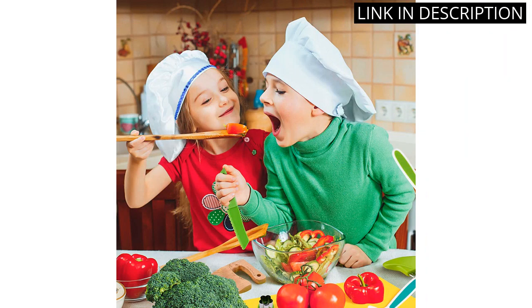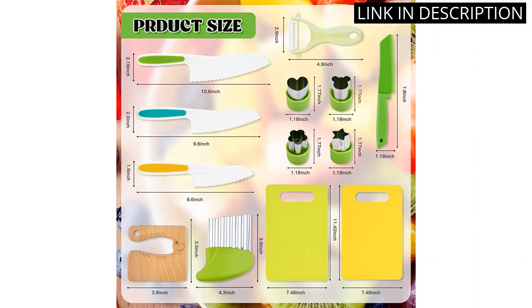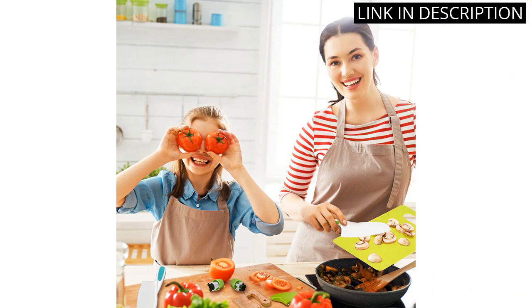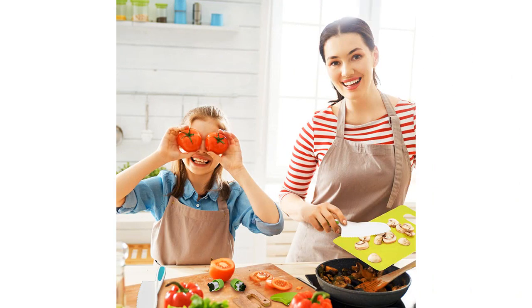The set is made with non-toxic materials and is safe for kids to use. It's perfect for teaching kids how to cook and how to be safe in the kitchen. I highly recommend this set for any parents or caregivers looking for a fun and safe way to introduce their kids to cooking.